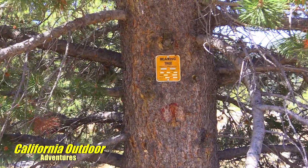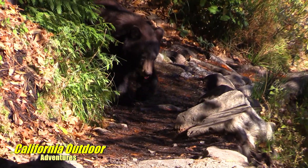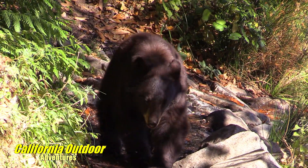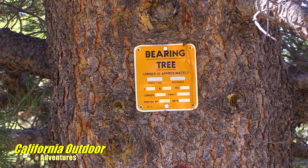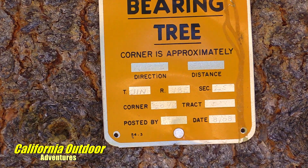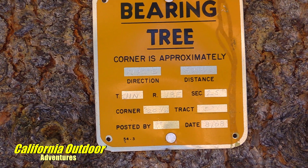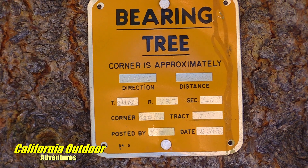If you ever see a bearing tree out in the wilderness, it has nothing to do with bears. It witnesses the location of the property corner by means of what surveyors call a tie — bearing and distance. Between the center of the base of this tree and the property corner can be located.